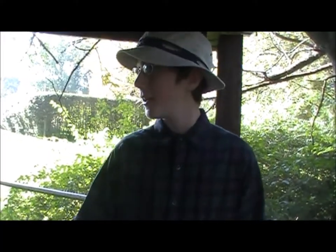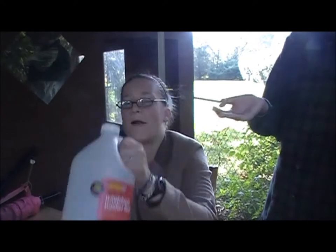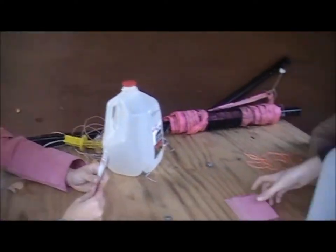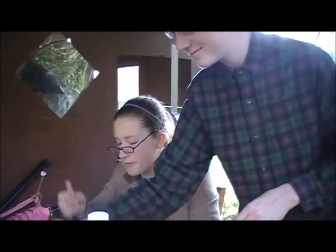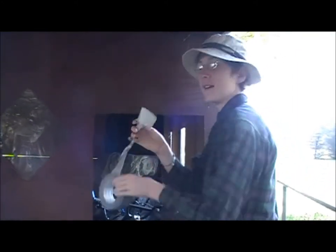Let me show you around. Now, right when you walk into the Rat Tail Inn, you are greeted by our very spacious lounge area. Here the guests might congregate and come to discuss various items such as hunting gear and maybe even play some cards. As you come in, you see yet another complimentary item: our duct tape. Use as much as you want.